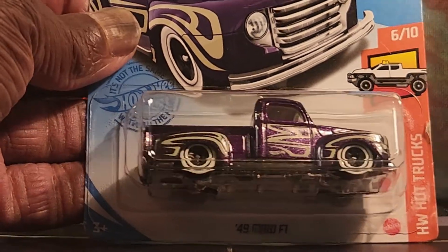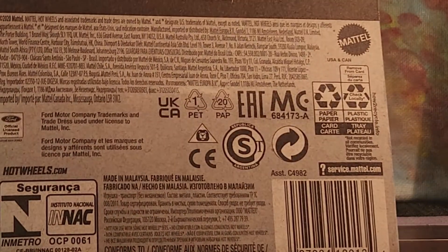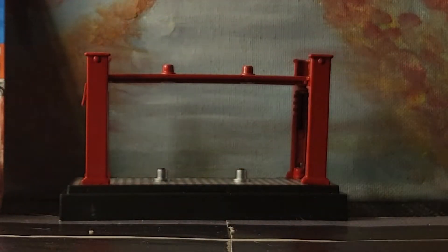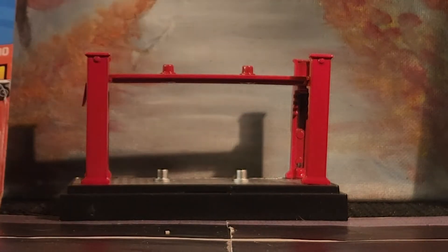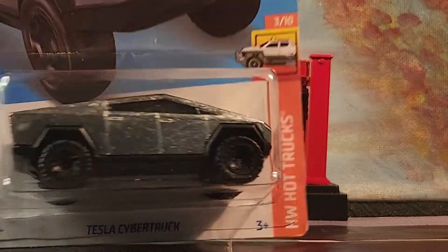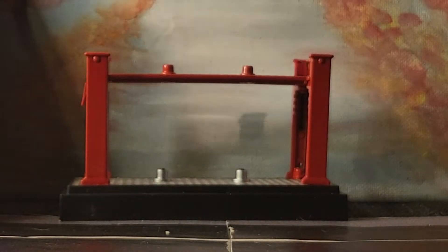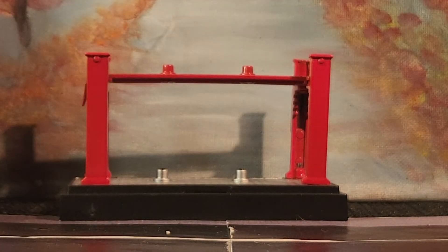It was a little bit nicer when I got it, but it's all good. Like I said, I've had some of these cars for a long time — this one has a copyright date of 2020. Then we have the Cybertruck, and this one is 2021.